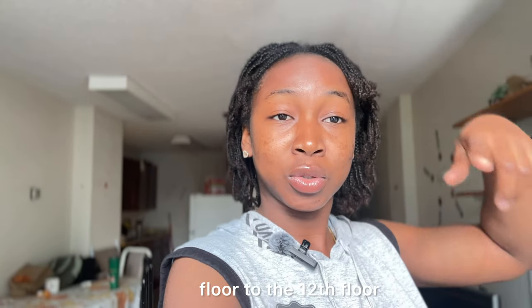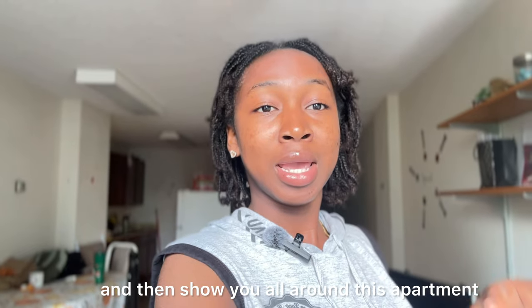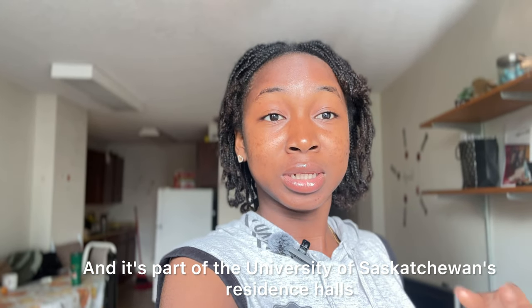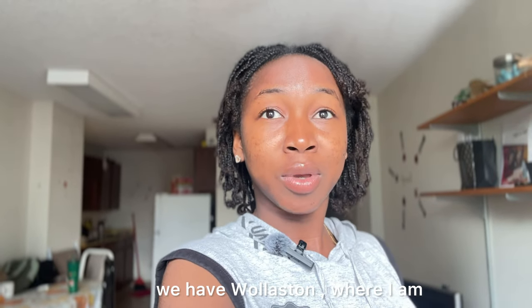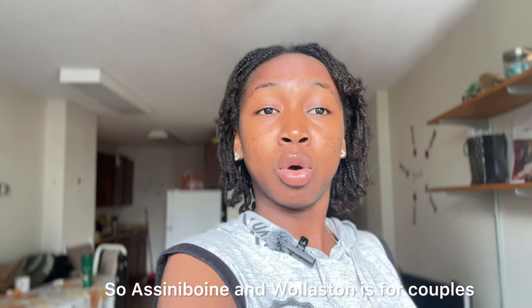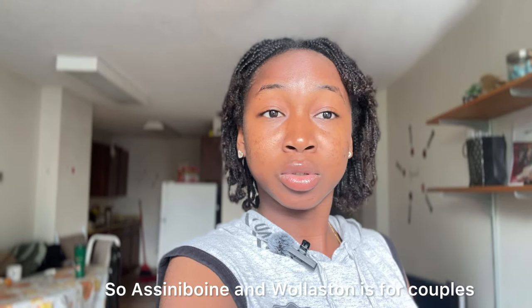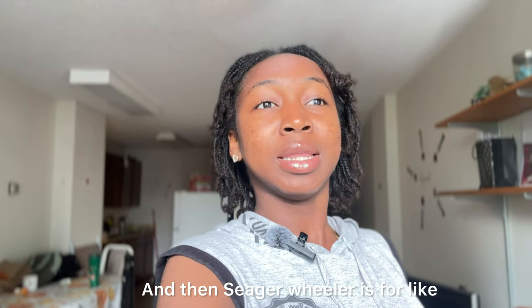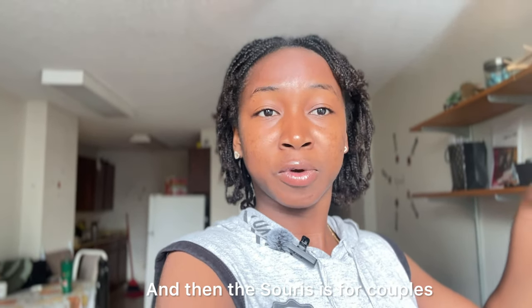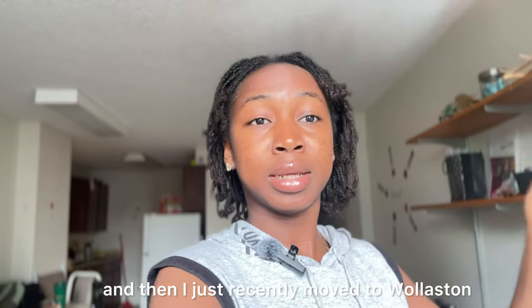We'll go all the way from the first floor to the 12th floor and I'll show you around. This building is called Wollaston Hall and it's part of University of Saskatchewan's residence halls. They have about four halls: Sigawila, Wollaston where I am, Surie's which is for families with kids, and Asonboy. Asonboy and Wollaston are for couples or individuals without kids. Sigawila is for everybody — students not married — and Surie's is for couples with children. I was in Sigawila and recently moved to Wollaston.